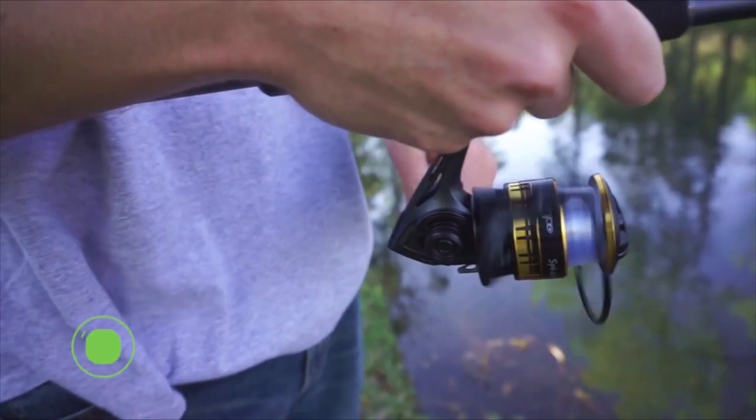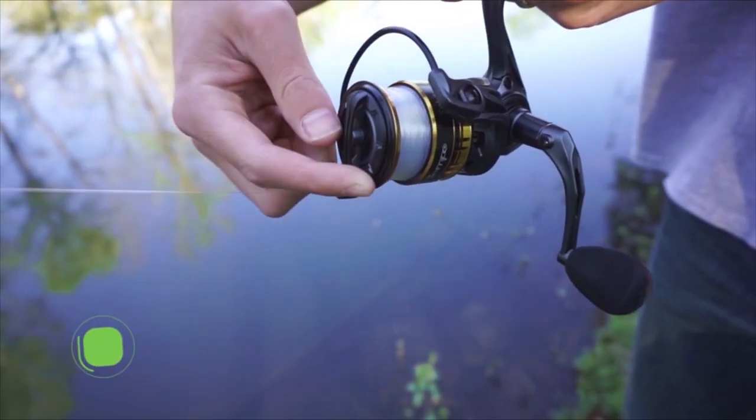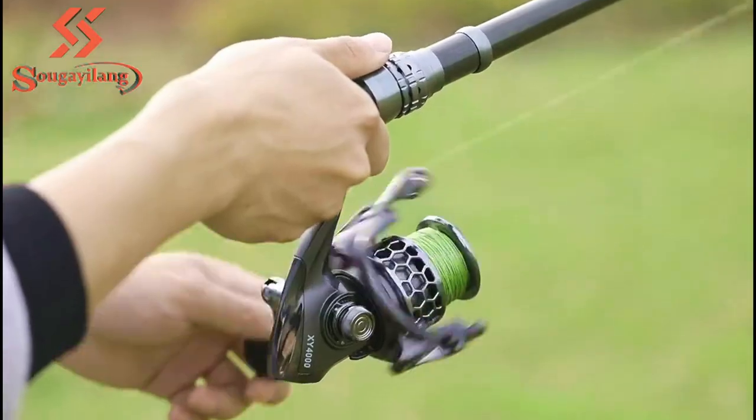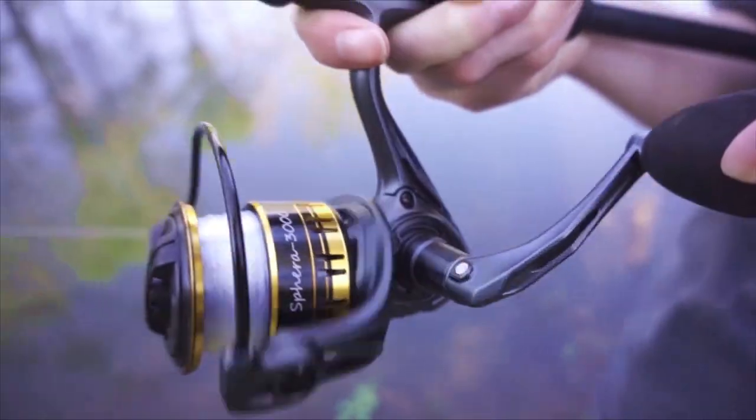Reel weight is usually just about preference and fishing approach. Some anglers might love to fight with the catch until they tire it out, while others might just want to reel it in and go home with the big catch. In both cases, you're going to need the best spinning reel on the market.